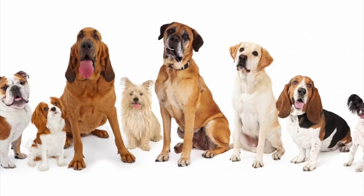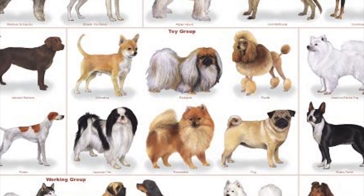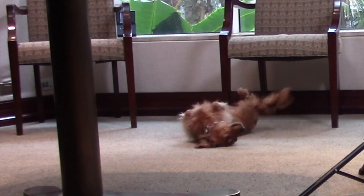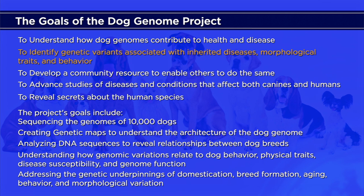In one species, the dog has one of the largest variations of any species of mammals on the planet — they are considered the most diverse species. For example, here's a Pekingese that weighs a couple of pounds, but in the same species you have a St. Bernard that weighs over 180 pounds. They all vary by body size, fur type, body habitus, and especially behavior patterns. The goal of the Dog Genome Project was to understand how dog genomes contribute to health and disease, to identify genetic variants associated with morphologic traits and behavior, to develop a community resource for other species, and to study diseases of both canine and human. The goal was to sequence 10,000 dogs, create a genetic map, and figure out how genetics was involved with domestication, breed formation, aging behavior, and morphologic variations.